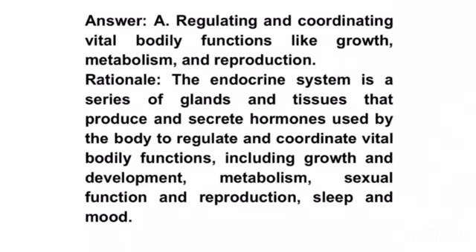Rationale. The endocrine system is a series of glands and tissues that produce and secrete hormones used by the body to regulate and coordinate vital bodily functions including growth and development, metabolism, sexual function and reproduction, sleep and mood.